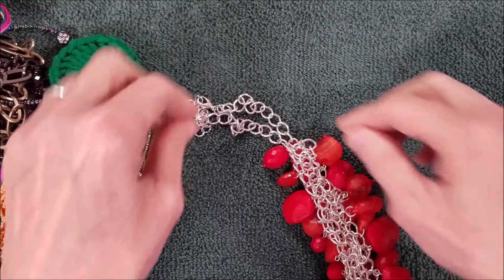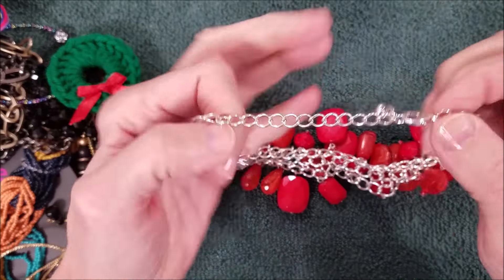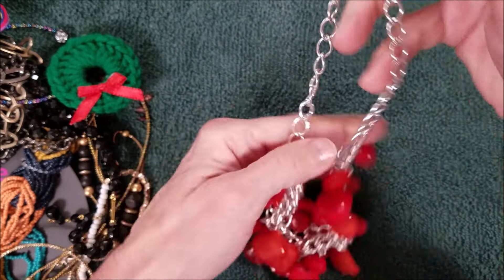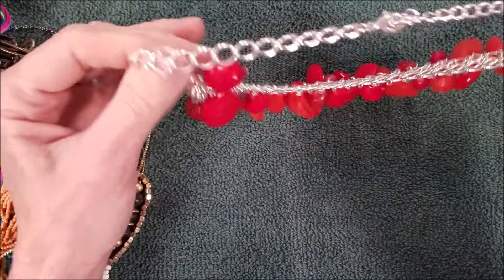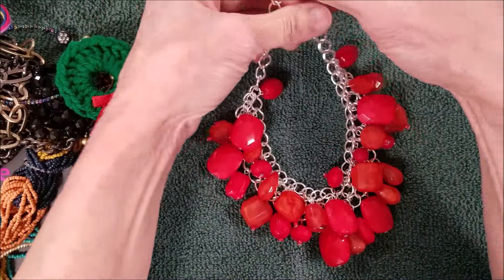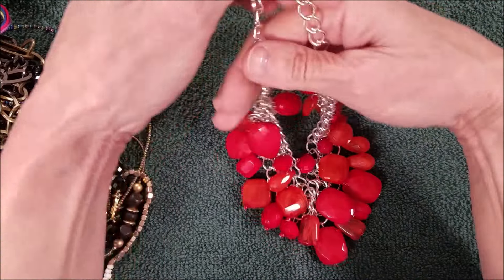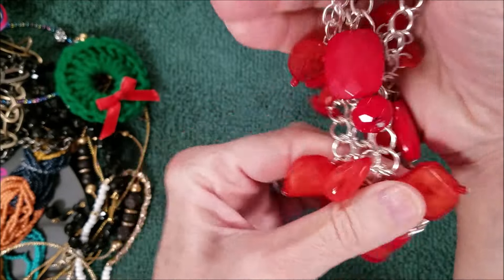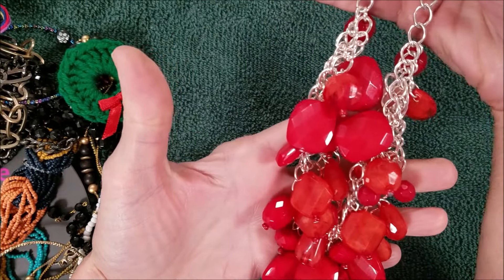And we have this — this is nice. No name, good condition, very shiny. Wow, these are acrylic beads but wow — I think they're all acrylic, and this is in great shape. Very nice.